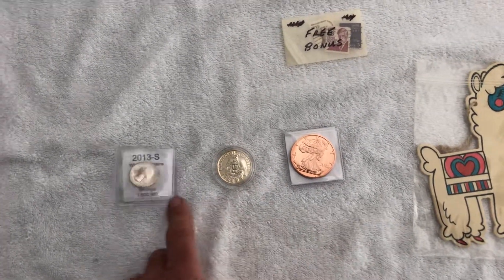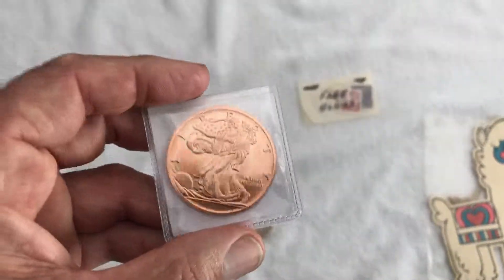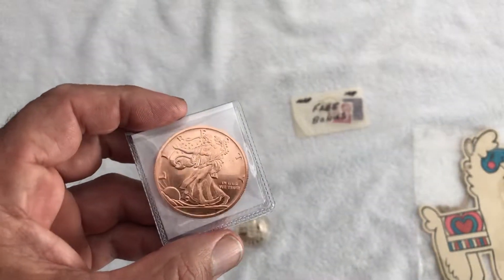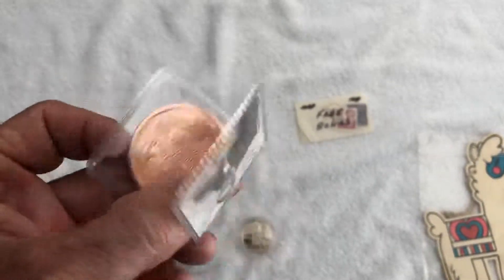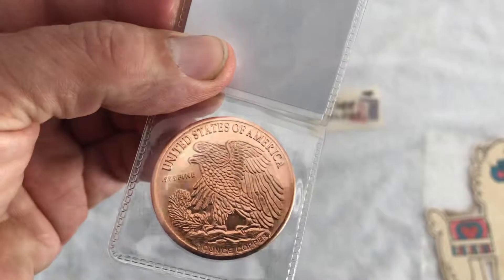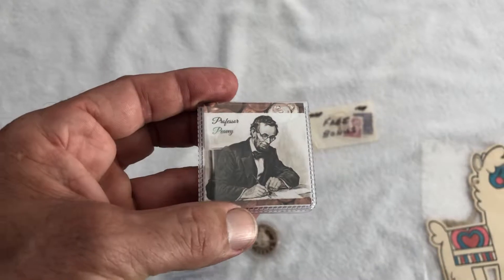And these are the three coins I received from him. This is very cool — I love copper rounds, I love big hunks of copper. This is a replica, obviously, of a Walking Liberty half dollar. It's very cool, nicely struck too — it's a really nice coin. I like this very much. And there's his logo: Professor Peavy. And this nice little holder.